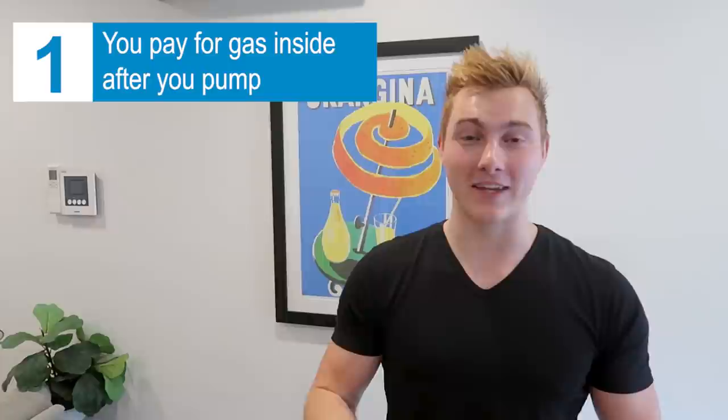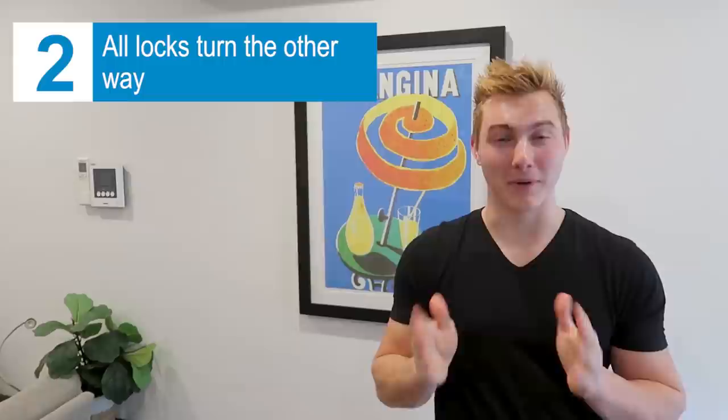Number one: at the gas pump, you don't pay at the pump and you don't pay before you pump. You take the nozzle, stick it in the car, select what you want, pump — don't pay a penny at first. You get all the gas in your car, then go inside, tell them your pump number, and pay the bill. Number two: all locks turn the other way. Whichever way you think you're supposed to turn it, here in Australia you turn it the other way.